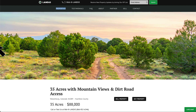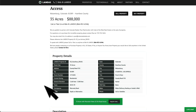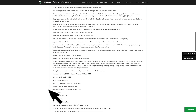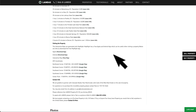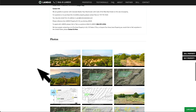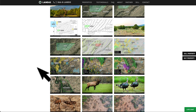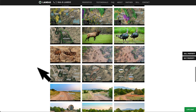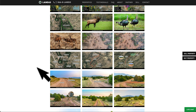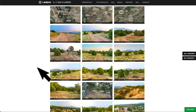This 35-acre property is priced at $88,000. All the property details are listed on our website. Property taxes are around $335 a year for the entire 35 acres. There's a lot of additional information within the listing description, including links for nearby points of interest, GPS coordinates with links to open on Google Maps, and over 150 images of the property and surrounding area. The images all have captions and many have labels — we highly recommend you take the time to look through all of them.